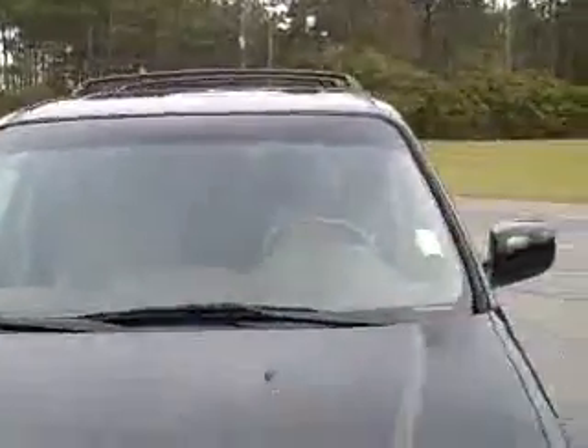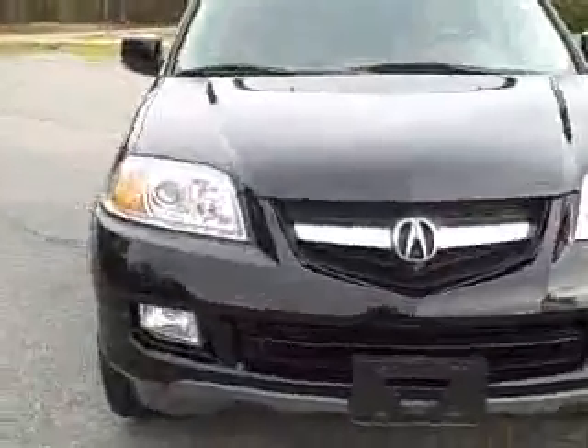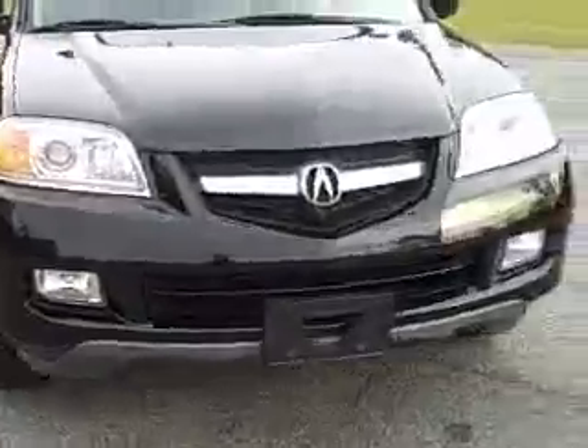There's not a scratch, chip, or ding anywhere on this vehicle. Nice MDX badging right there. Also want to let you know this vehicle has been through our 120-point inspection in our service department — we have changed the oil and done a lot of good things to it, making sure it's a quality automobile that you get from Woody Butt Chevrolet.